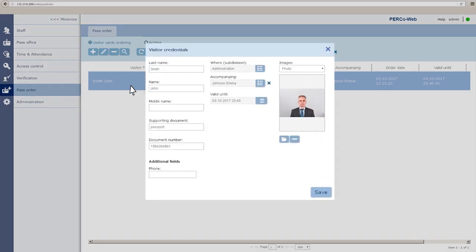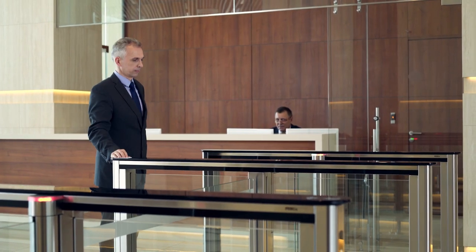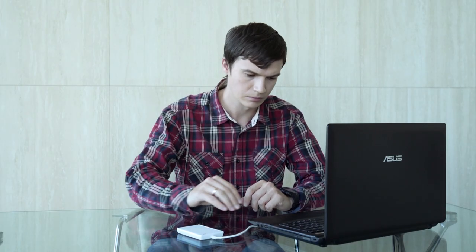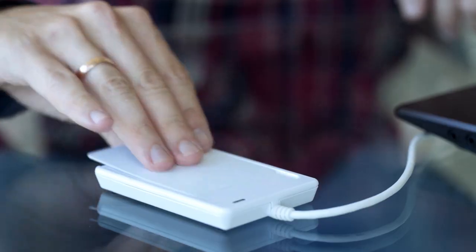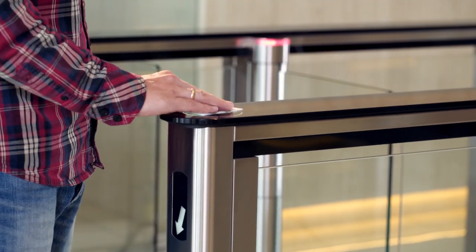When a visitor applies to the pass office for authorization, the operator only checks his documents and issues a ready-to-use pass. The pass pre-order function will be an efficient tool for business centers. The system allows multiple tenants of a shared business center to issue and control their own set of cards. Another distinctive feature of PercoWeb is the ability to protect access cards from copying.